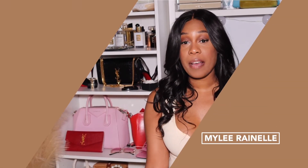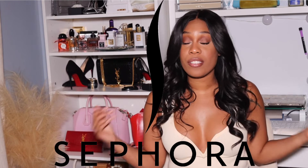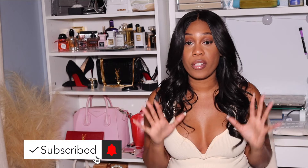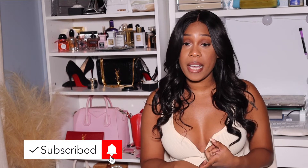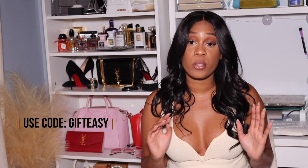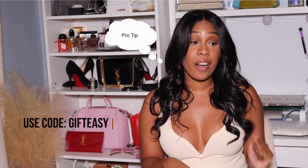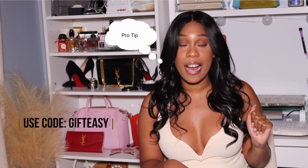Hey guys, welcome back to my YouTube channel, I'm Maile Rannell. Thank you so much for tuning into today's video. Today is all about Sephora — I am giving you girls a haul. I have given Sephora all of my money over the last couple of weeks, starting off with the VIB sale. I'm a Rouge member so I got 20% off, and then more recently starting December 3rd through the 12th they are having the Gift Easy sale where everyone can get a one-time coupon of 20% off their purchase.